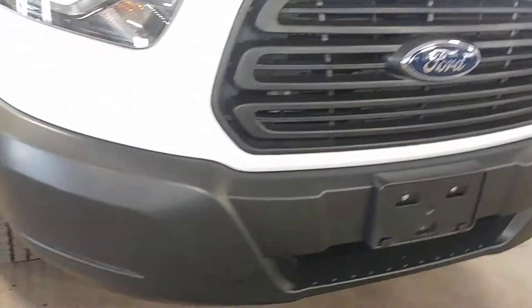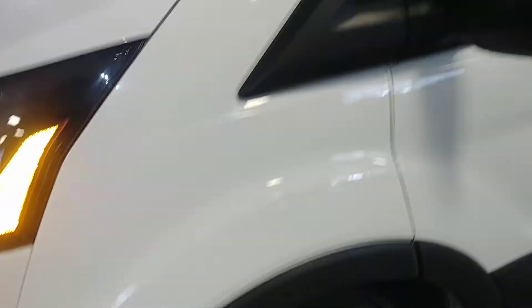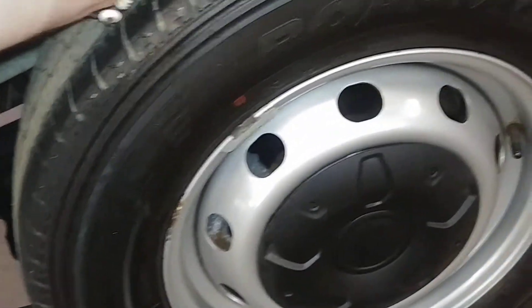Let's go real quick around the exterior. Your front bumper looks pretty good, your hood looks good. You do have a small scuffing here — very light, but it is there. This fender looks good. Here's your front driver's steel wheel. Let's check out your tire tread, which is at 8/32nds.